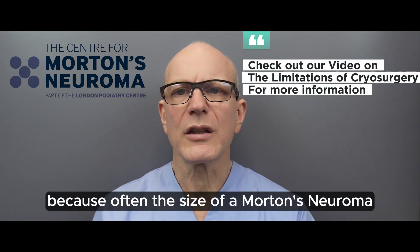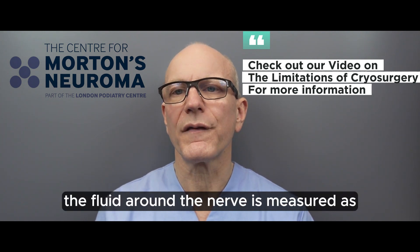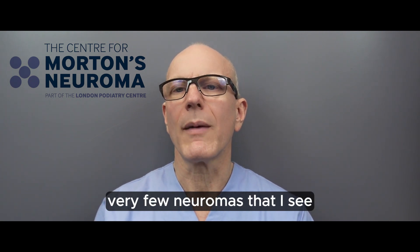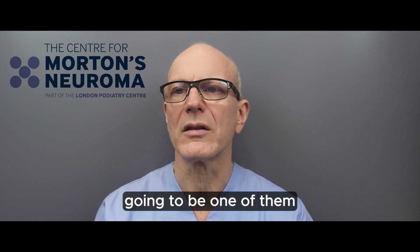I urge you to review my specific videos on this, because the size of a Morton's neuroma as reported on scans is often overstated. That's because the fluid around the nerve is measured along with the neuroma itself. Very few neuromas I see are actually too big for cryosurgery.